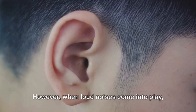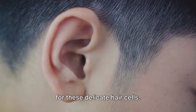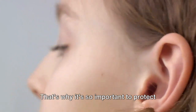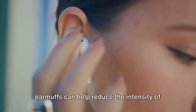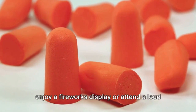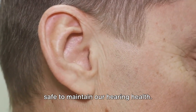That's how we hear. However, when loud noises come into play — like the bang of a firework or the blare of a concert speaker — they can be too much for these delicate hair cells. Over time, exposure to these loud noises can damage these cells, leading to hearing loss. That's why it's so important to protect our ears when we know we'll be around loud sounds. Using ear protection like earplugs or earmuffs can help reduce the intensity of these sounds and keep our ears safe. So the next time you're planning to enjoy a fireworks display or attend a loud concert, don't forget your ear protection. It's important to keep our ears safe to maintain our hearing health.